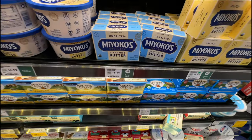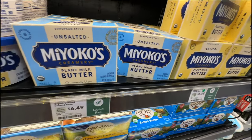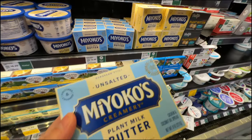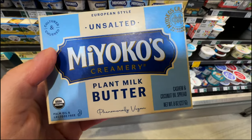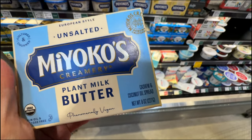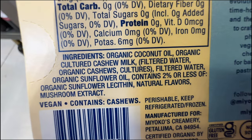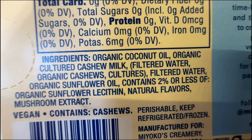Whole Foods has these plant milk butter spreads at $6.49. We have unsalted and salted - $6.49 is pretty high. When I looked at the package, it says cashew and coconut oil spread - I was like, that's so good. But then I looked at the ingredients and found organic sunflower oil.